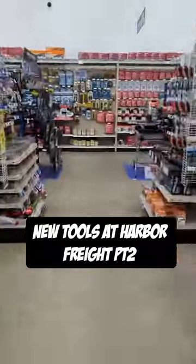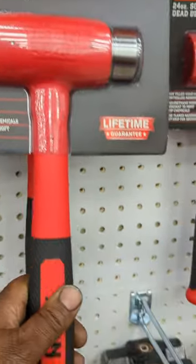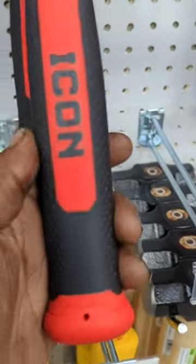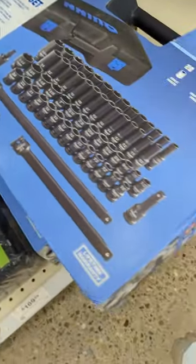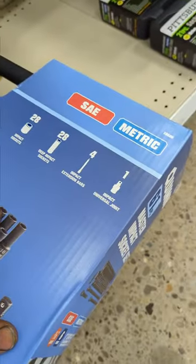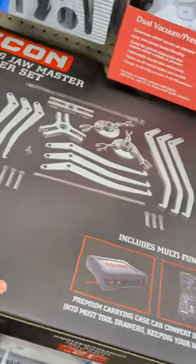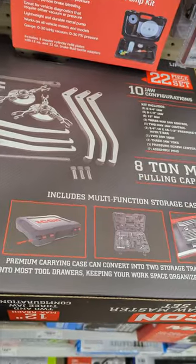New tools at Harbor Freight, Part 2. A fresh lineup of dead blow hammers, including a sweet ball peen one for $59.99. Quinn Master Impact Socket Set, head finish drive, $169.99. And for $249.99, here is the Icon Longjaw Master Puller Set.